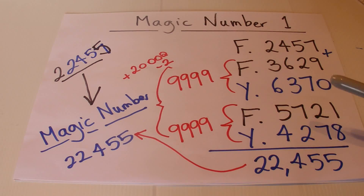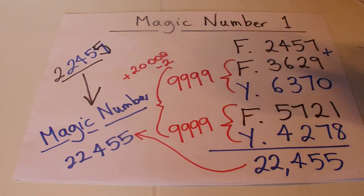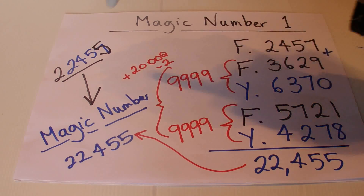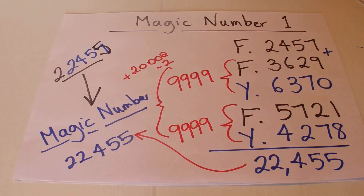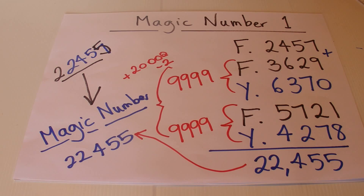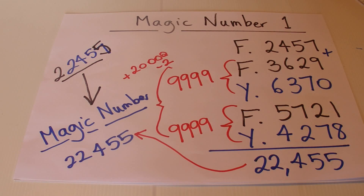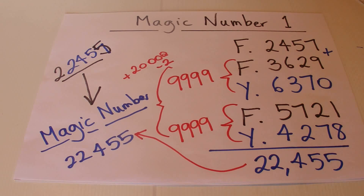It looks complicated but it's just a simple math trick. You take the initial number, increase it by twenty thousand, and take away two to get the magic number. Throughout the trick, your response number always ensures the pair equals nine thousand nine hundred and ninety-nine, so you'll always arrive at the predicted answer. I hope you've enjoyed this video — thanks for watching, bye!